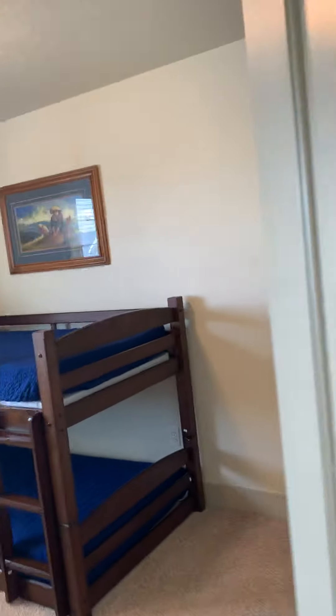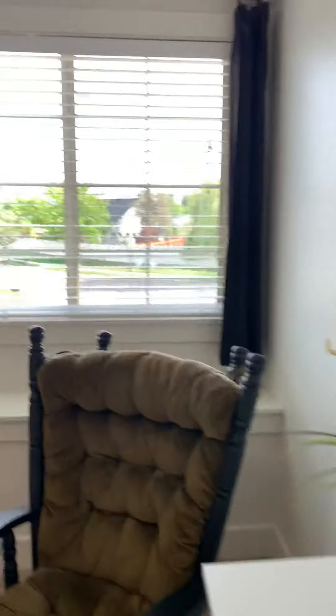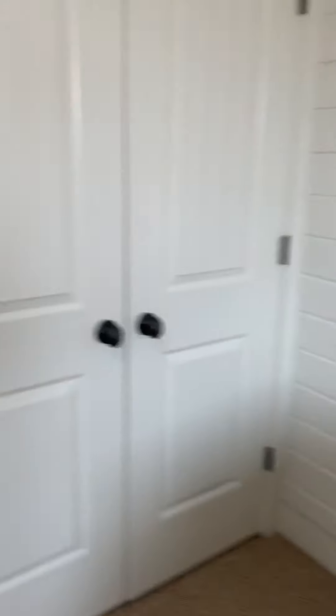Another bedroom here — wow, there are so many rooms in this one. Double closet. And then we have another bedroom here — this is the smallest room, but there's a closet.